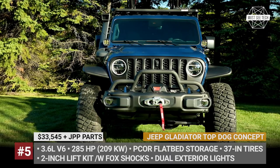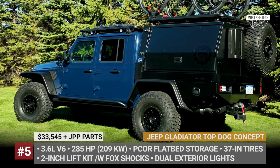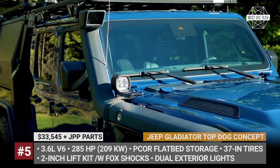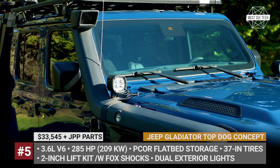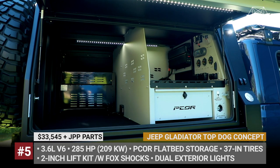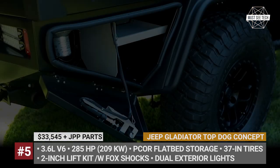Mopar's catalog of Jeep Performance parts has almost 500 parts that you can use to update your Jeep's chassis, wheels, driveline or everything at once. This time Mopar specialists chose 20 components to create a complete custom package for mountain bike enthusiasts. Dubbed the Top Dog, the vehicle gets a PCOR flatbed storage system instead of a regular cargo box. On the passenger side it has various pull-out drawers, while on the driver's side there is a compact refrigerator and an electric hot dog roller grill.